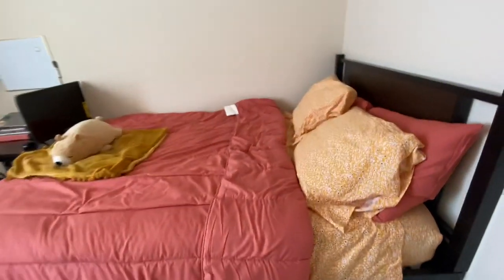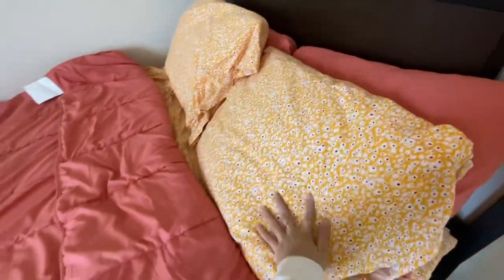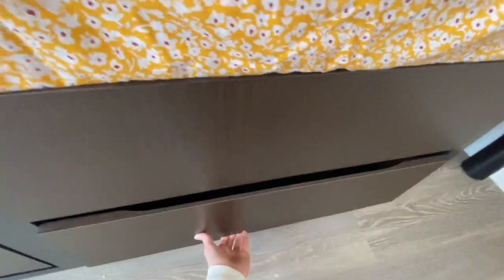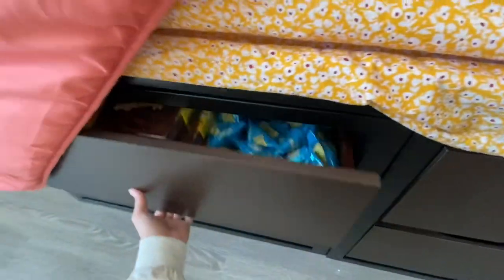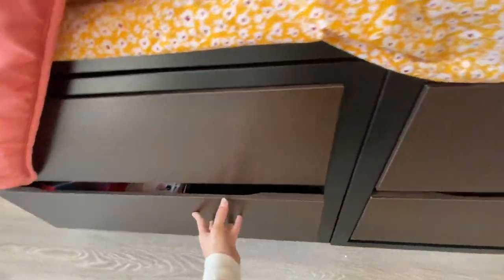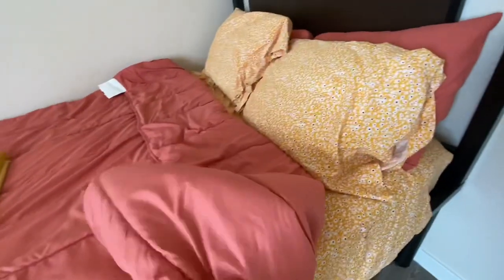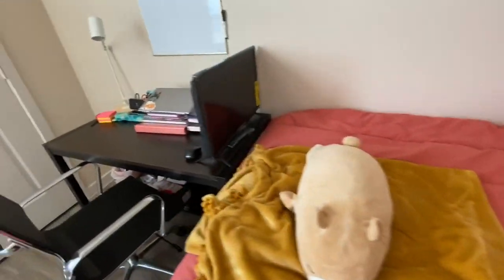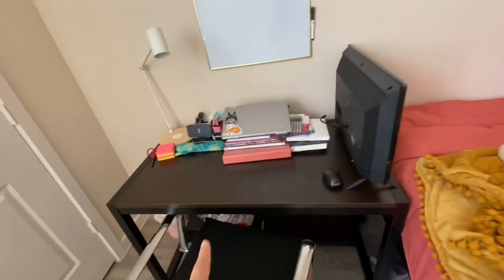We are given a full-size bed and underneath the bed there are some drawers that you can put all your clothes in or anything you need to store. I brought my own TV but they give you the desk and the chair so you can have study space.